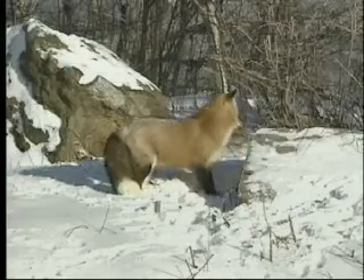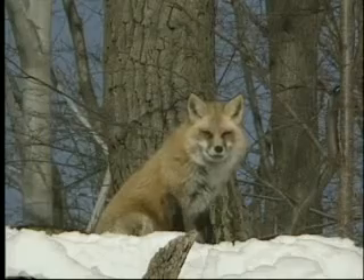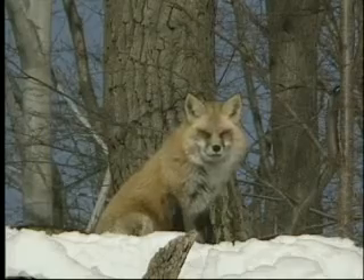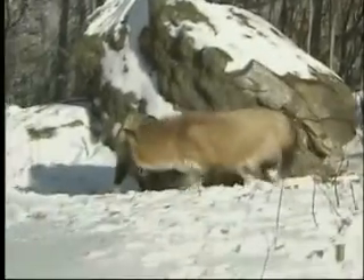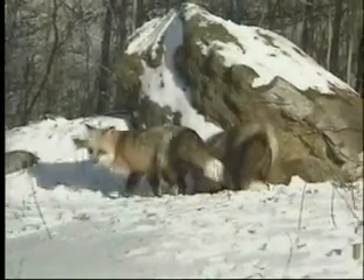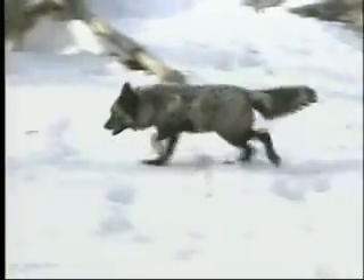Lavishly furred in winter, the red fox looks larger than it really is. The male possesses thick cheek ruffs that the female lacks. Both healthy adults are endowed with a magnificent full brush of a tail. A variation of the red-orange fur produces the white-tipped black hair of the silver fox.